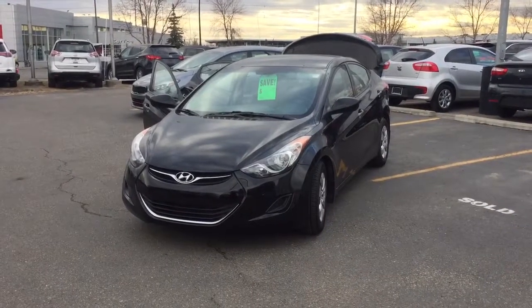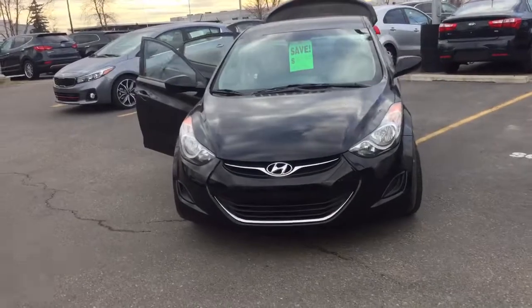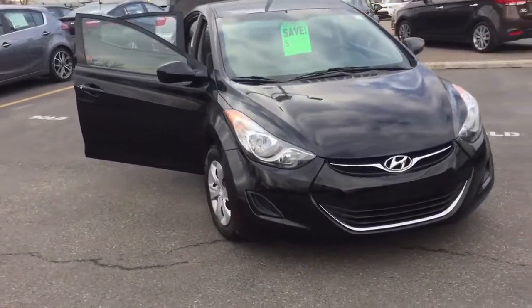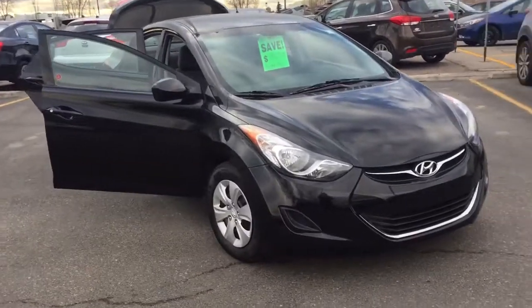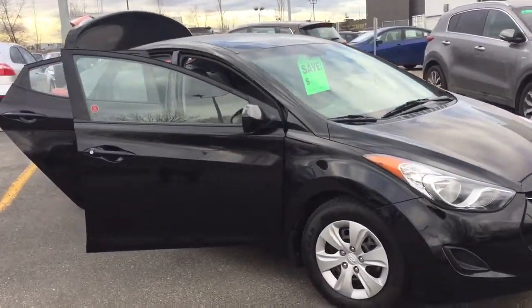Hi there, this is Tyne Johnston from Straight Line Kia and I just wanted to show you our beautiful 2013 Hyundai Elantra GL. This guy is listed at 11,888 and has just over 65,000 kilometers on it.